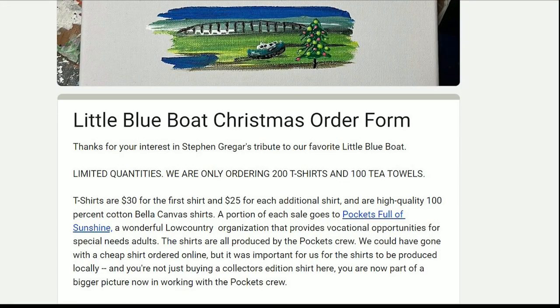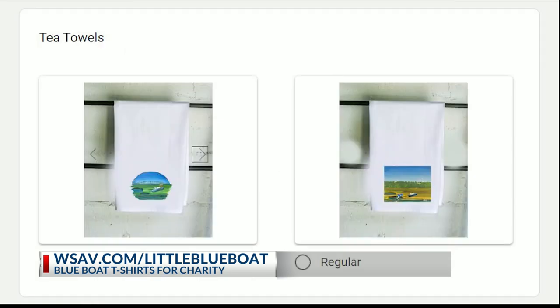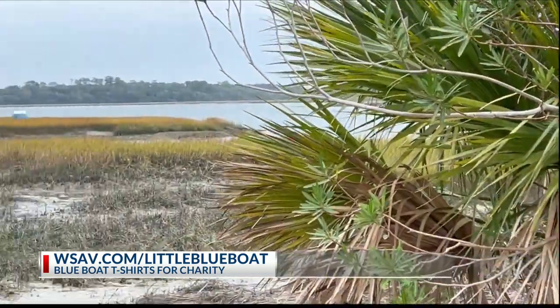If you missed out on the paintings, the charity Pockets Full of Sunshine on Hilton Head will be making a special T-shirt featuring art of the little blue boat. We have information on how to order on our website, wsav.com slash little blue boat.